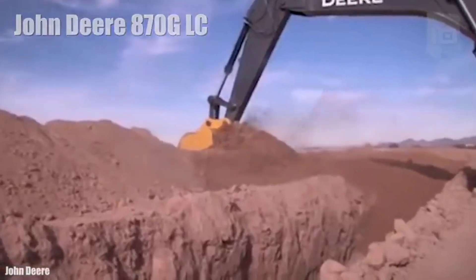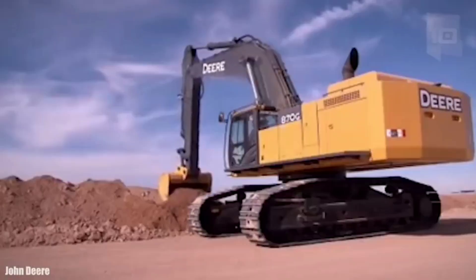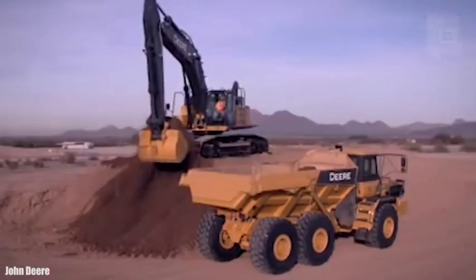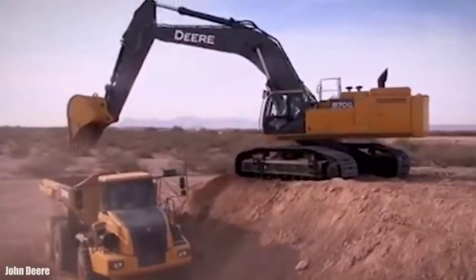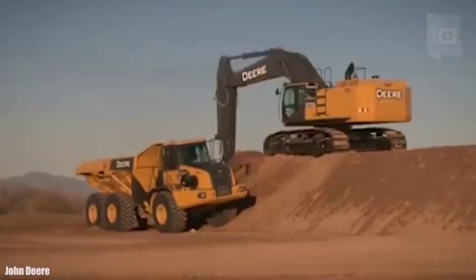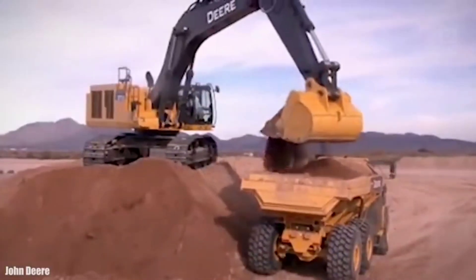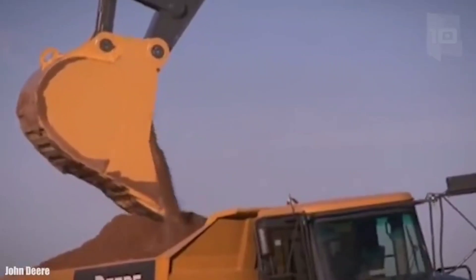Number 8 is an excavator made in the United States, designed to increase productivity by reducing operating costs. It measures 48.5 feet (14.8 meters) long by 15.4 feet (4.7 meters) high. It weighs 85 tons and has a 237-gallon (900-liter) fuel tank. It has an engine with 512 horsepower and can reach a speed of 2.9 miles (4.7 km/h). Its bucket has a capacity of 205 cubic feet (5.8 cubic meters) and a lifting capacity of 36 tons. It has a maximum digging depth of 29 feet (8.8 meters) and stands out for its high capacity.